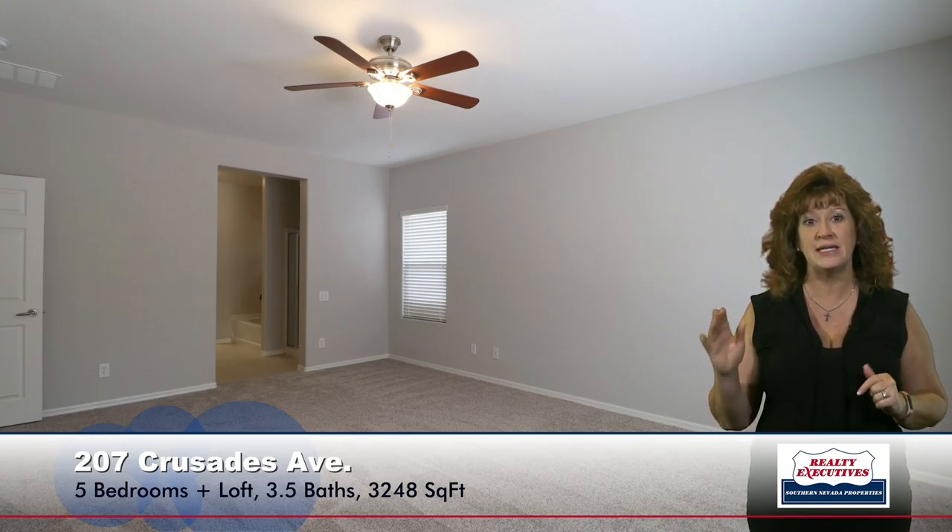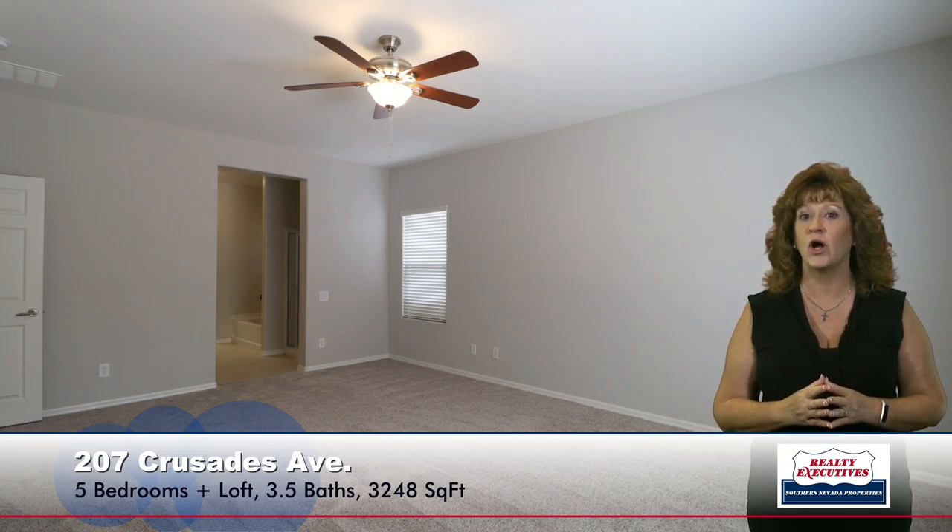I'd like to show you the master bedroom. This is a first-floor master suite. The other bedrooms are on the second floor, but the master's on the first floor. We have brand new carpet, ceiling fan, and two-tone paint — new carpet and paint throughout the house. We have a large walk-in closet, exceptionally large, with lots of storage.